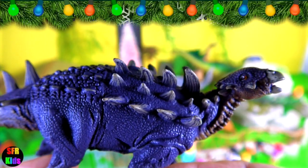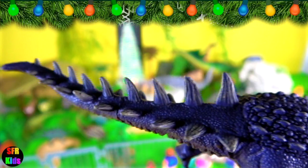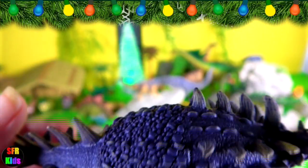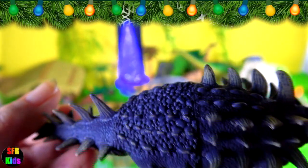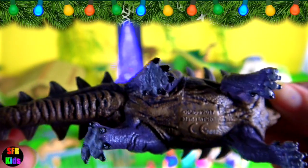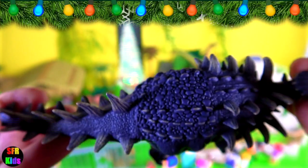Polacanthus was a medium-sized ankylosaur from the early Cretaceous period. Its hind limbs are relatively long for an ankylosaur. It grew to about 5 metres or 16 feet in length. Its body was covered with armour plates and spikes.